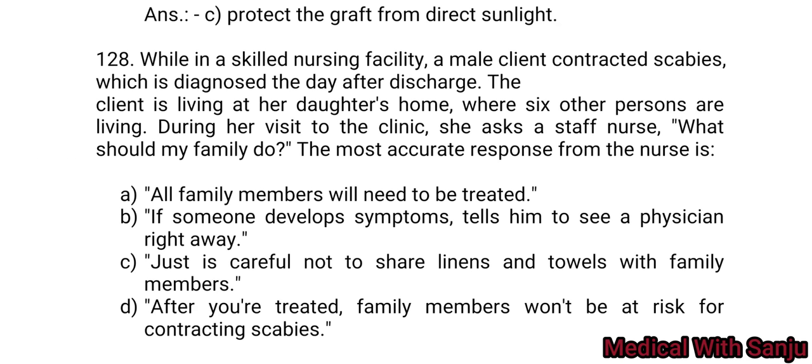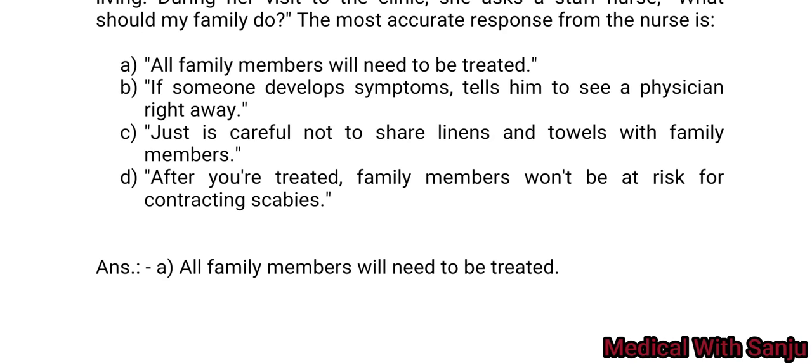Question 128: While in a skilled nursing facility, a male client contracted scabies, which was diagnosed the day after discharge. The client is living at her daughter's home where six other persons are living. During her visit to the clinic, she asks the staff nurse what her family should do. The most accurate response from the nurse is: Option A: all family members will need to be treated. Option B: if someone develops symptoms, tell them to see a physician right away. Option C: be careful not to share items with family members. Option D: after you are treated, family members won't be at risk for contracting scabies. Option A is the right answer — all family members will need to be treated.